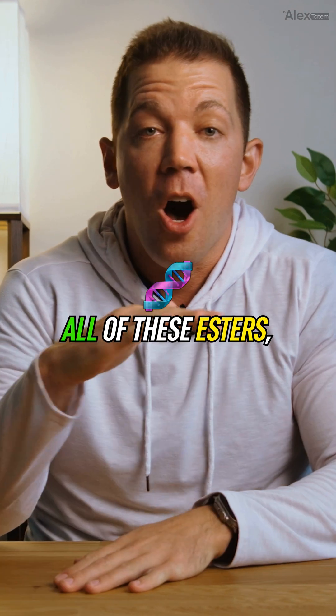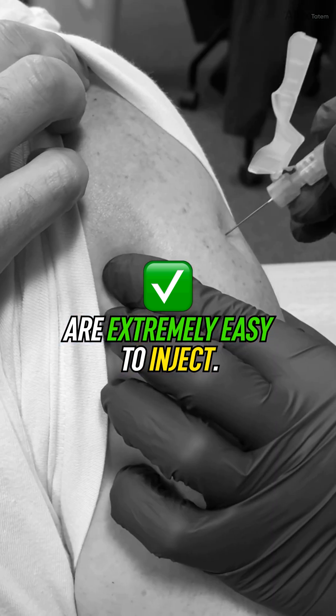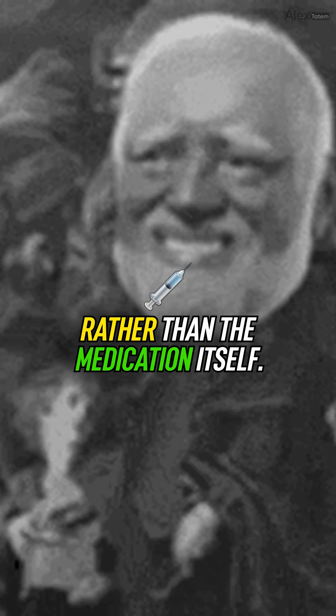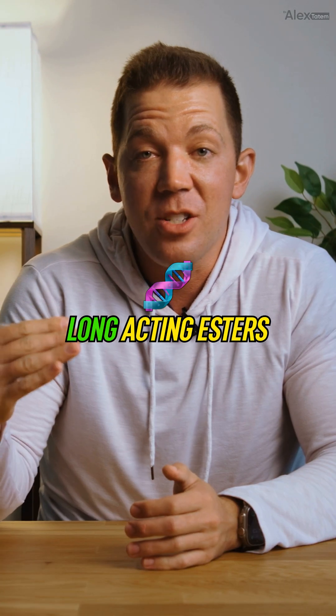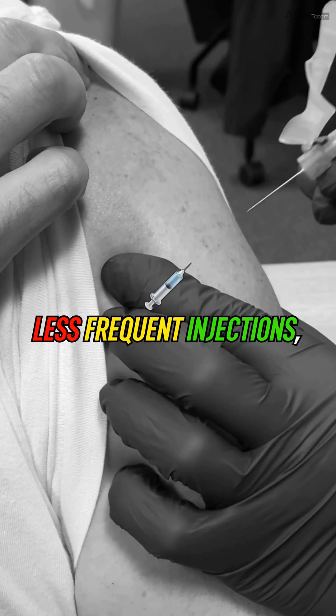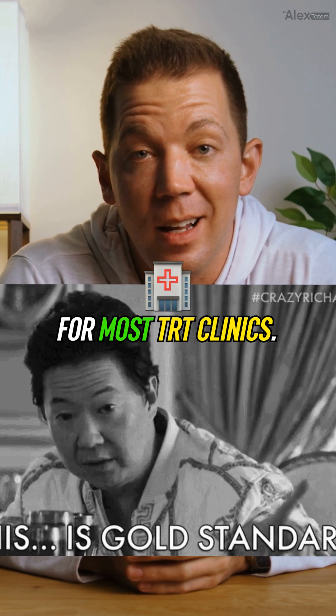Let's talk injection comfort. All of these esters — Enanthate, Cipionate, and Undecanoate — are extremely easy to inject. Any discomfort or preference is usually going to be related to the oil type rather than the medication itself. Bottom line: long-acting esters — Enanthate, Cipionate, and Undecanoate — offer stable hormone levels, less frequent injections, and more convenience, with Cipionate and Enanthate being the gold standard for most TRT clinics.